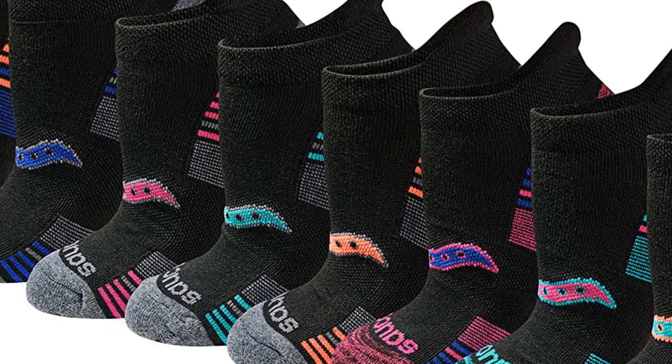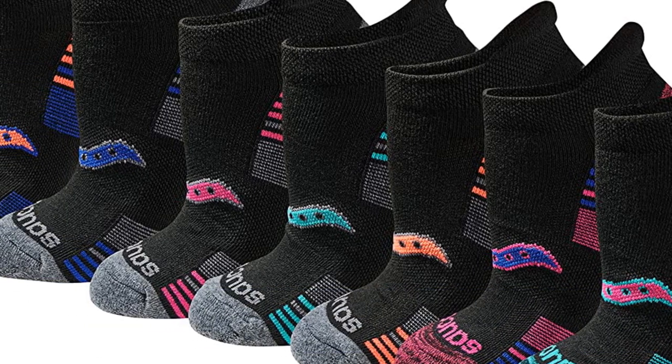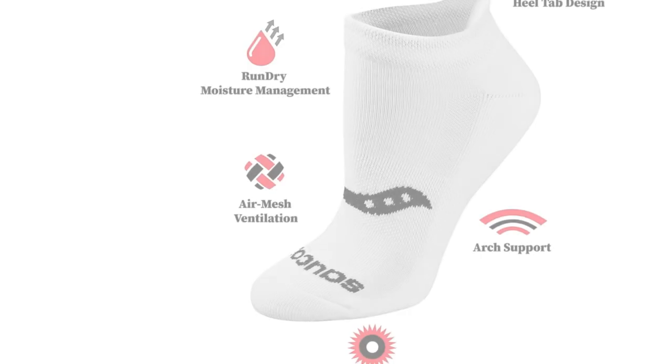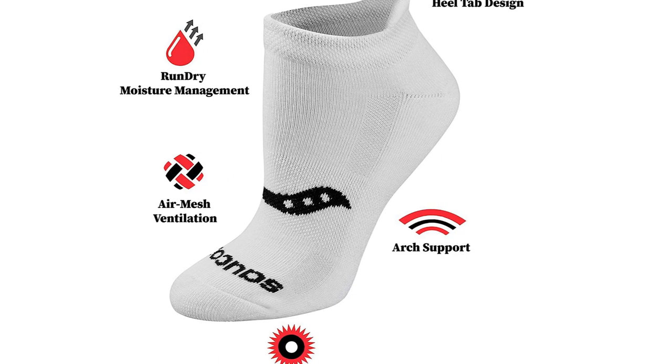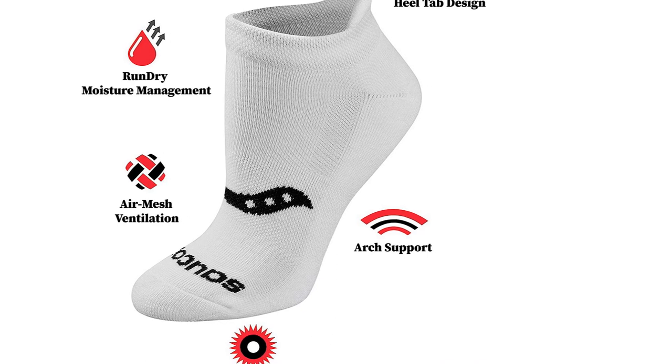Testers also appreciated the adequate moisture wicking and light arch compression. Just don't wear these twice in a row without washing — our testers found that the sock can hold some odor and feels baggy in the heel after a double wear.